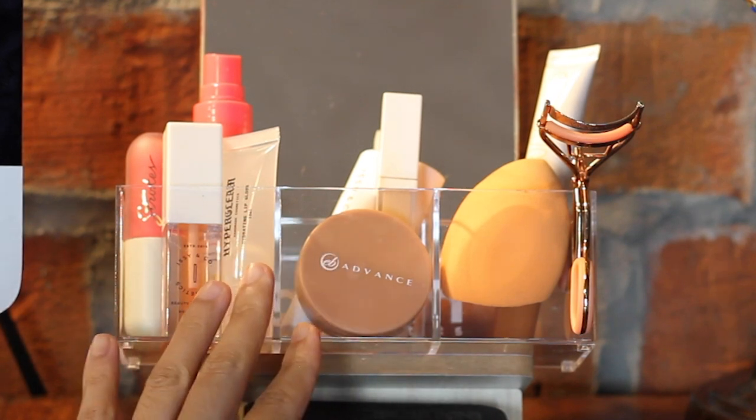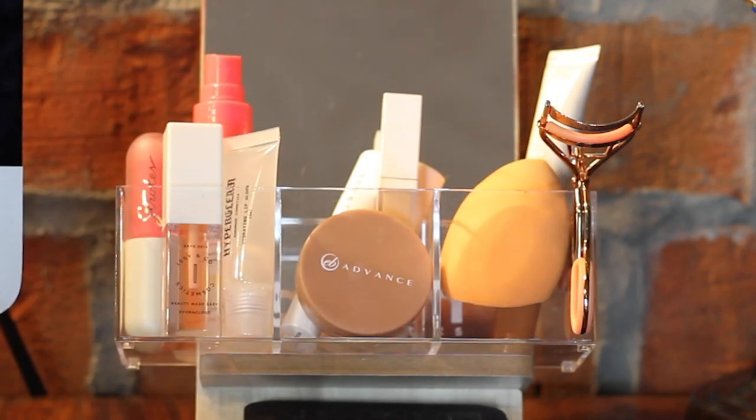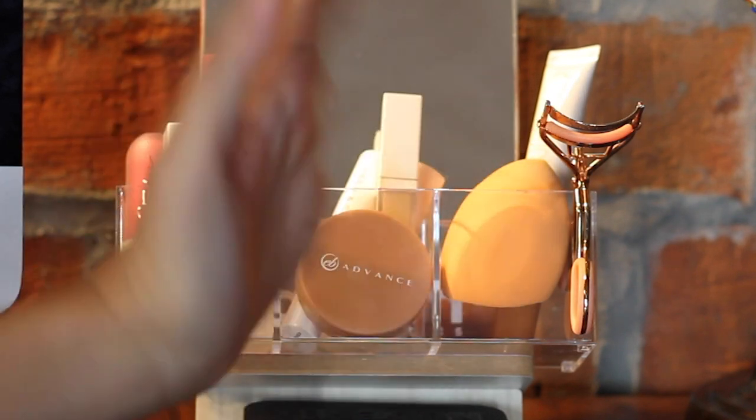So that's my everyday table makeup setup — with just these products I can do a very quick and simple look. Now I have so much space for new makeup. That's it for this video — thank you so much for watching, I hope you enjoyed it, and I'll see you in the next one!